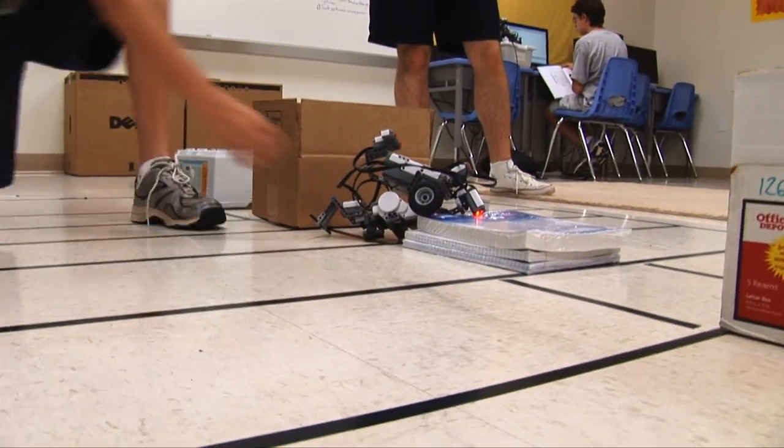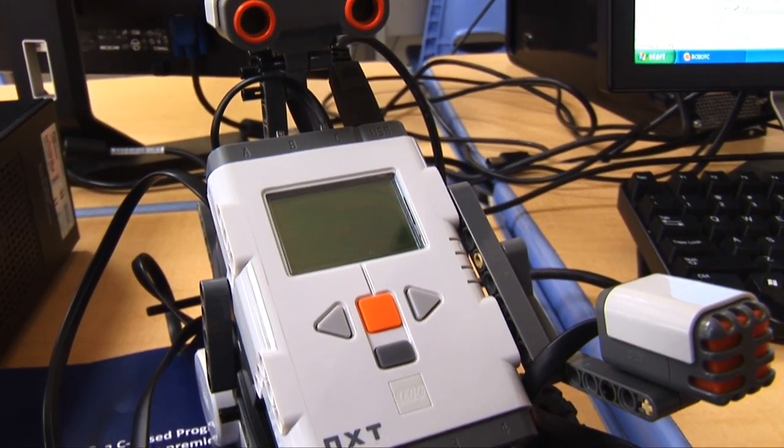They start making them wrestle. They just become, I guess, one with their robot. And I just really like seeing that growth in two weeks — how much they can learn.